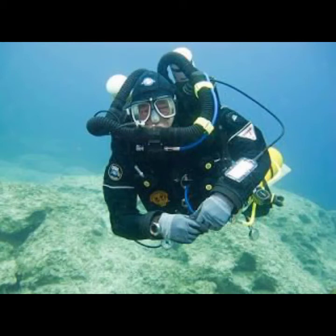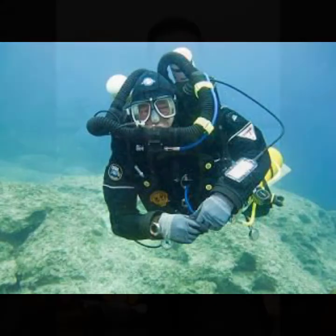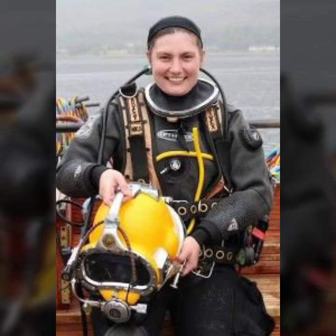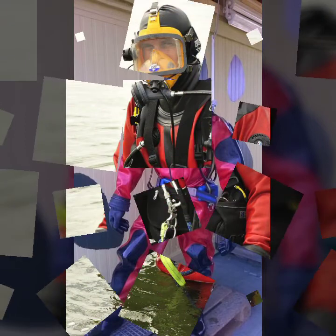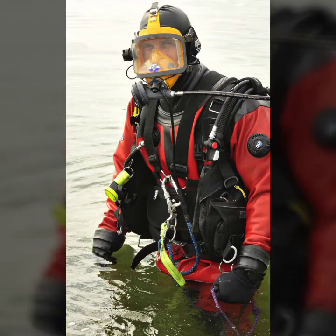Hello friends, welcome to my YouTube channel Fashion Lovers. How are you, friends? I hope you will be fine and doing well. Today I'm going to share with you beautiful and stylish scuba diving gear dress and full-face diver mask. All designs are gorgeous, trendy, and fabulous.